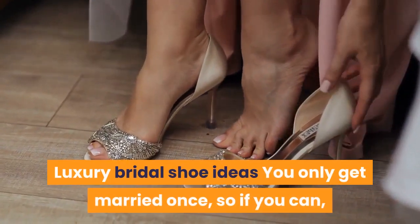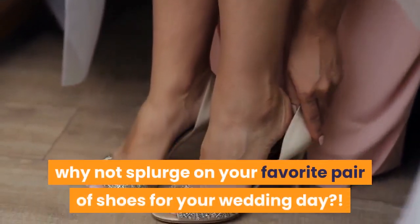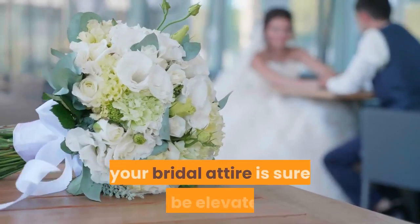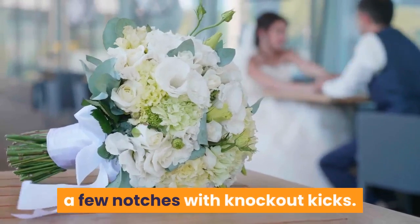Luxury bridal shoe ideas: you only get married once, so if you can, why not splurge on your favorite pair of shoes for your wedding day? With brands such as Manolo Blahnik, Miu Miu, Christian Louboutin, and Jimmy Choo, your bridal attire is sure to be elevated a few notches with knockout kicks.